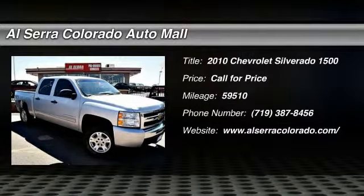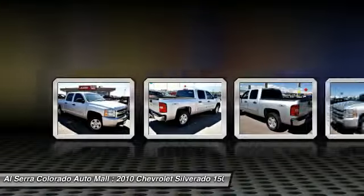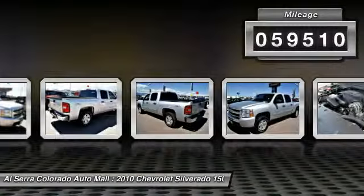The 2010 Chevy Silverado 1500. The Chevy Silverado 1500 has the lowest cost of ownership of any full-size pickup. This vehicle has less than 60,000 miles.